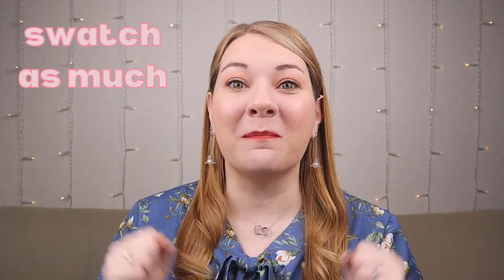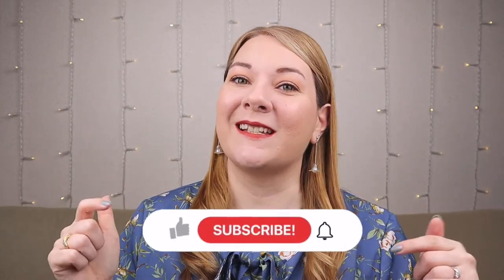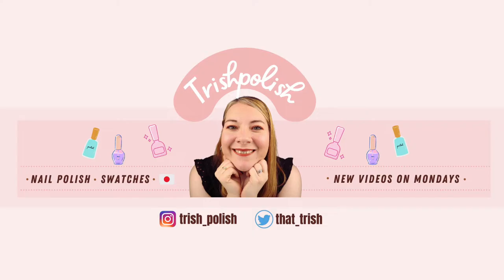Hello, welcome to Trish Polish. I'm Trish and my goal is to swatch as much of the nail polish in Japan as I possibly can. If that sounds like something you'd be interested in, please consider subscribing. Today we're going to continue our trip down Hello Kitty nail polish lane with number 11 through number 15.